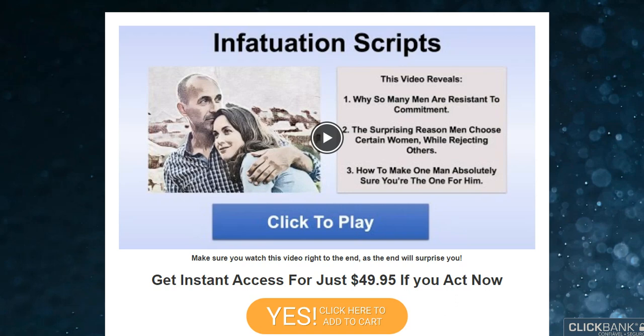The Infatuation Script is an e-book that covers a long list of phrases and words that trigger a specific response in men. The idea is that using these scripts, a woman can draw out certain romantic reactions and behaviors in their partner. It is a digital crash course providing the reader with specific techniques that they can use in their relationship for better communication. The Infatuation Script covers many different scenarios so that you will always know what to say.